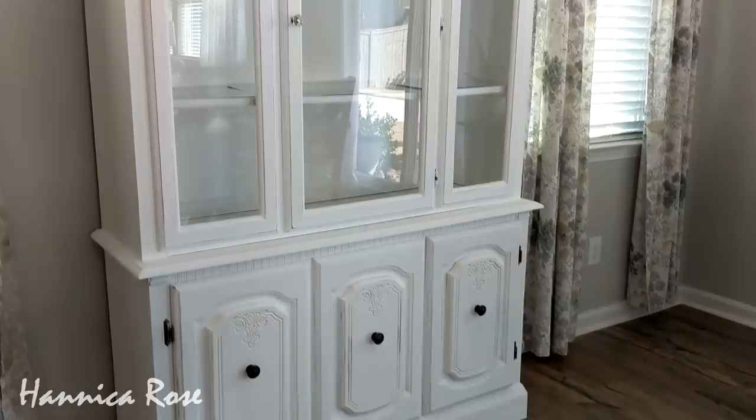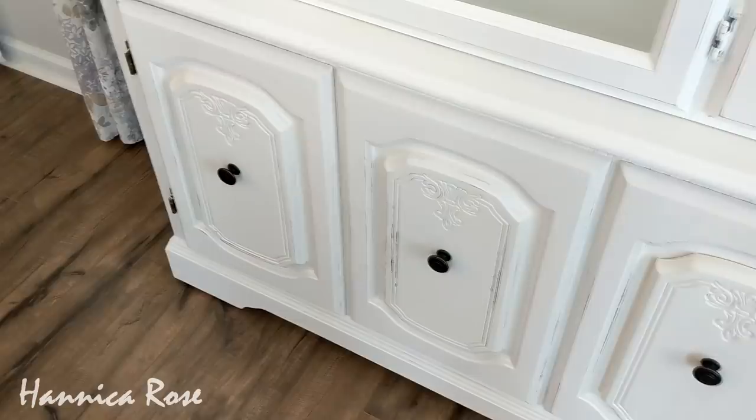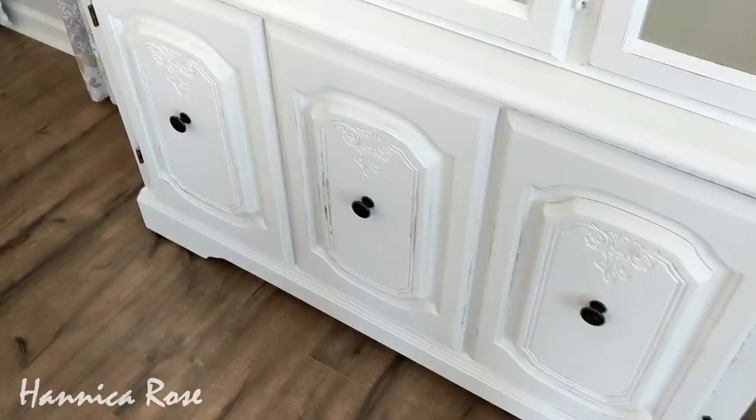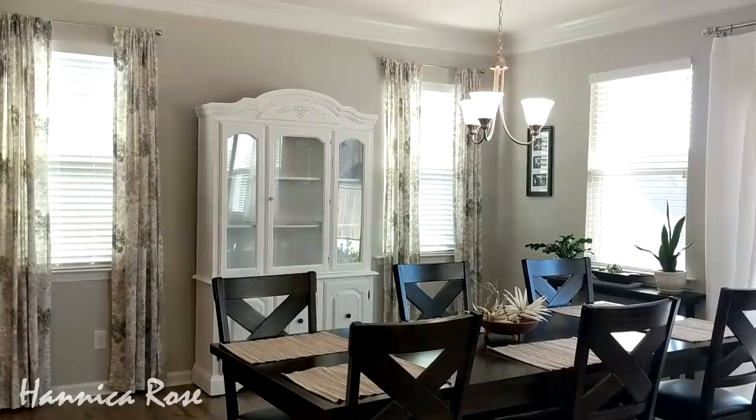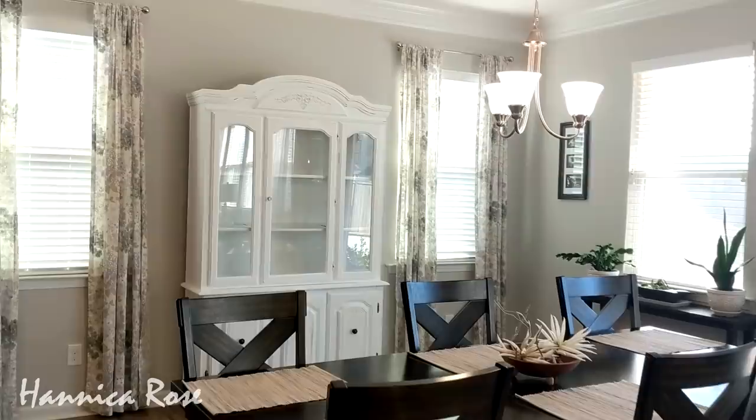I did a little bit of distressing around the edges so some of the dark could show through. Here is a close-up of the knobs I chose — they're just a dark color to contrast against the white. Here is an overview of my living and dining area; I think it blends in very well with all of my decor. If you have any ideas on how I should style this hutch, please leave a comment down below — I would love to hear your thoughts. Thank you so much for watching. I hope you enjoyed this video and I'll see you in the next one.